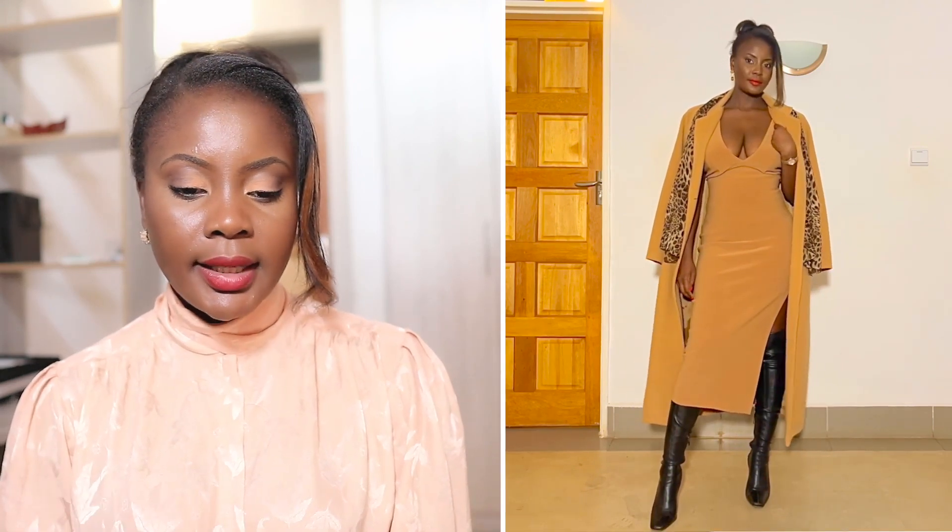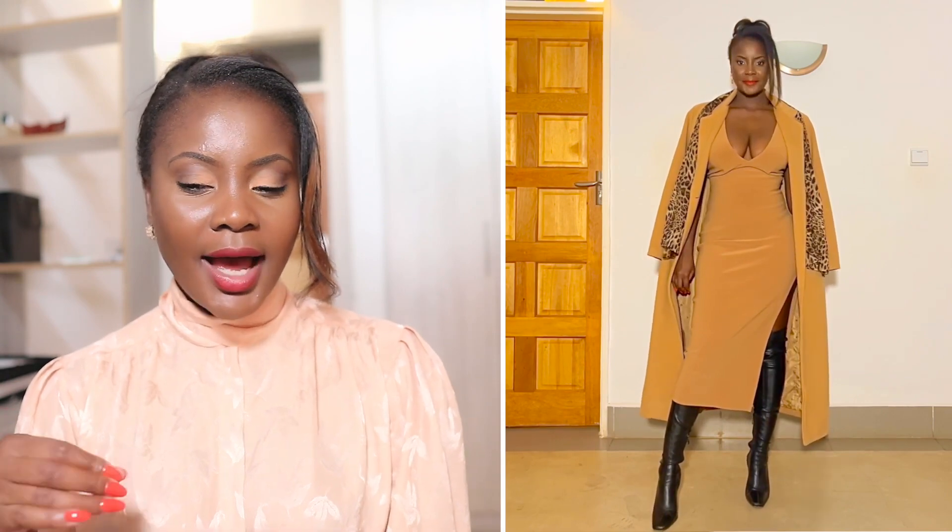The first outfit I'm going to talk about is this nude dress — it's got a slit on the side and I feel like this is such an elegant dress. You can play around with it depending on how you style it; you can wear it for different occasions. In this case I layered it with this leopard print scarf — I'm just obsessed with leopard print this season, it's a piece you must have in your closet. I then layered it with this burgundy long trench coat, and because of the slit I got these black knee-high boots to wear. You can see how this outfit just came together.